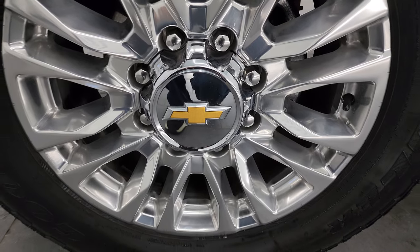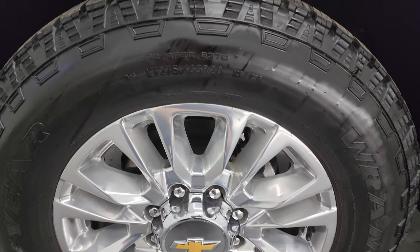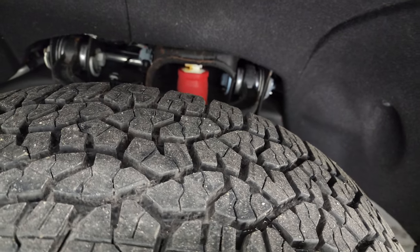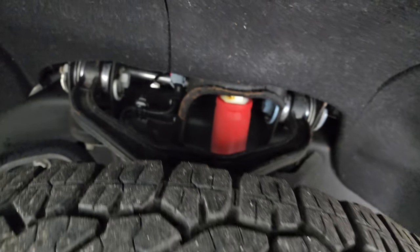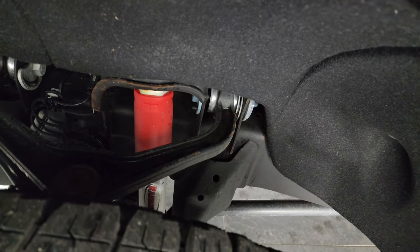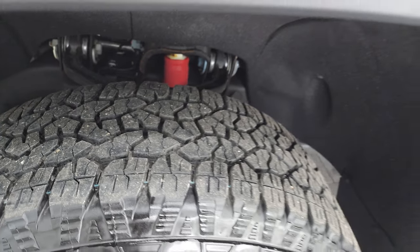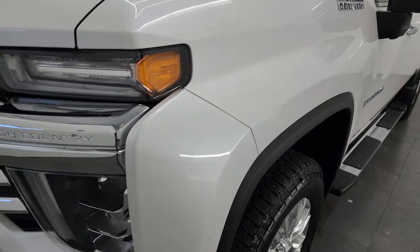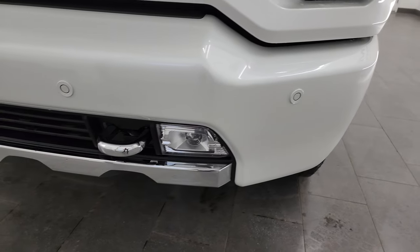This one comes with 20-inch polished aluminum wheels and Goodyear Wrangler Trail Runner AT tires — LT 275/65 R20s — with just about all the tread left on them, at least 90%. Frame and underbody are exceptionally clean. You do get the Z71 Rancho shocks on this truck. This is a one-owner, clean title, clean Carfax out of Michigan.